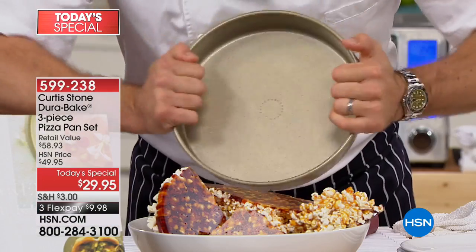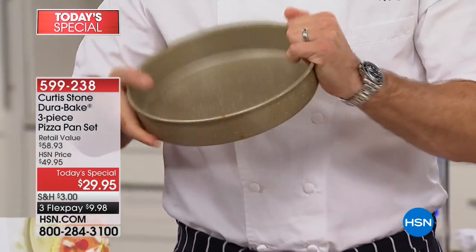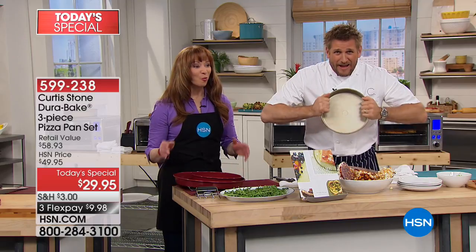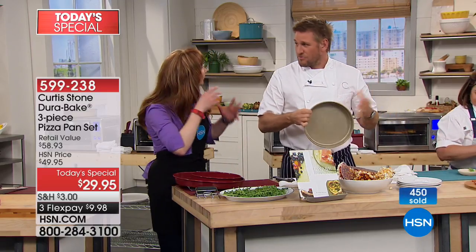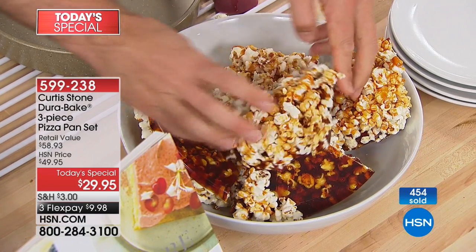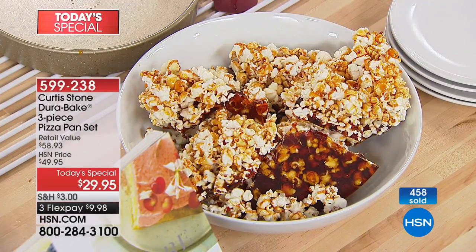Is it strong? Absolutely. I'm a big, strong guy and I cannot bend this pan. You go and have a look at most bakeware pans — you can bend them super easily. It's strong and has that four-layer construction. We've all had that moment of panic where you hear that boing — where a pan buckles in the oven. That never happens. These don't bend, don't break, don't scratch, don't stick, don't warp, don't buckle.